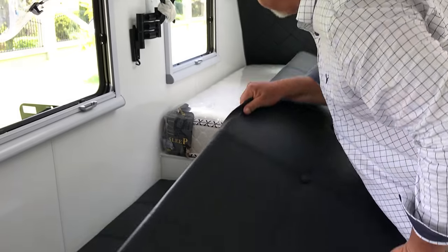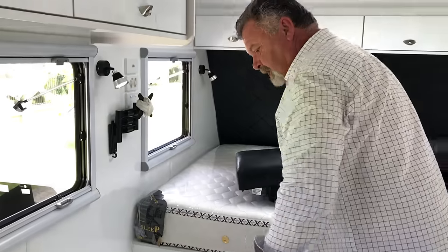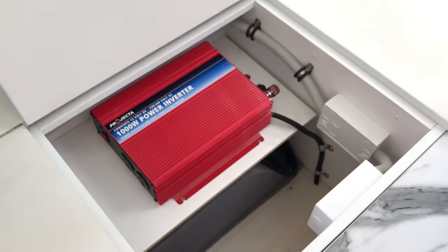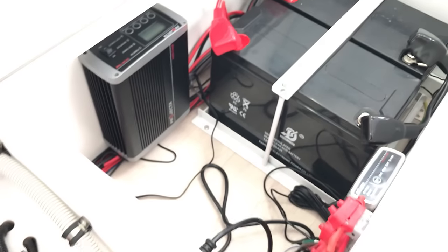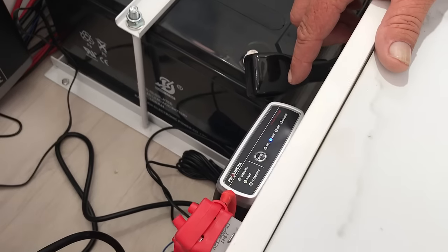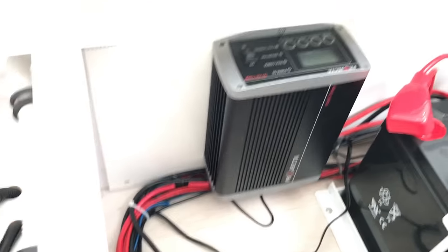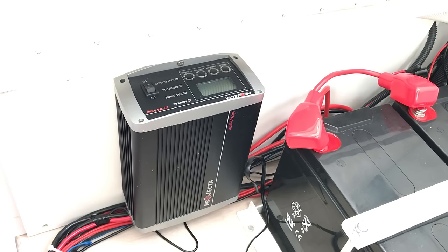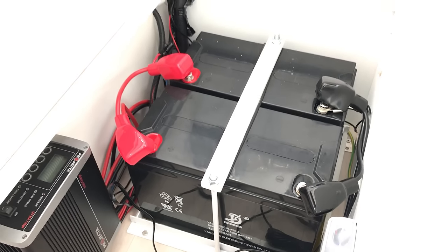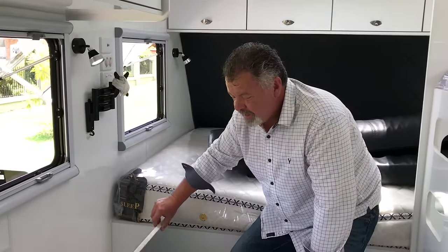All the usual things you expect in terms of electronics from MDC. Under the seat we have a 1000 watt inverter, all wired up and ready to go. We've got a DC-to-DC charger that will handle charging the batteries from your vehicle and from the solar. We've got our 35 amp projector charger — seven stage, does everything, takes great care of the batteries. Currently two batteries in there, so that's 200 amp hours of power, plus lots of voltage protection.